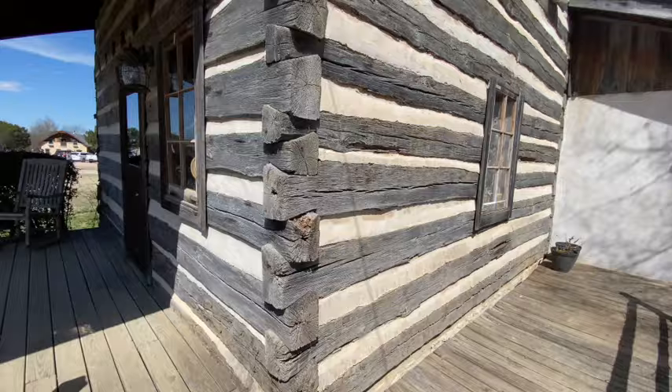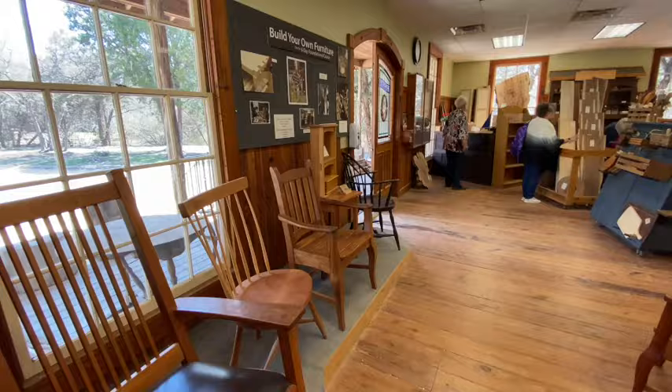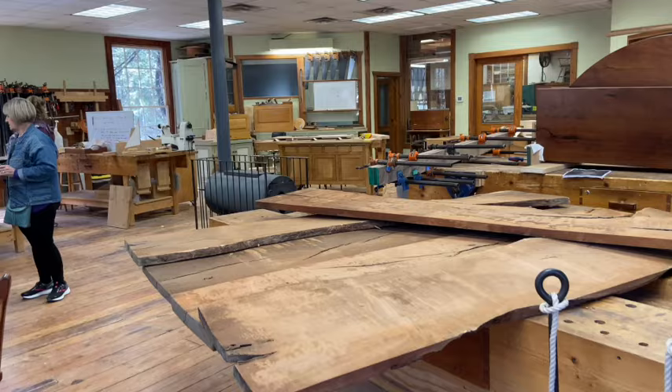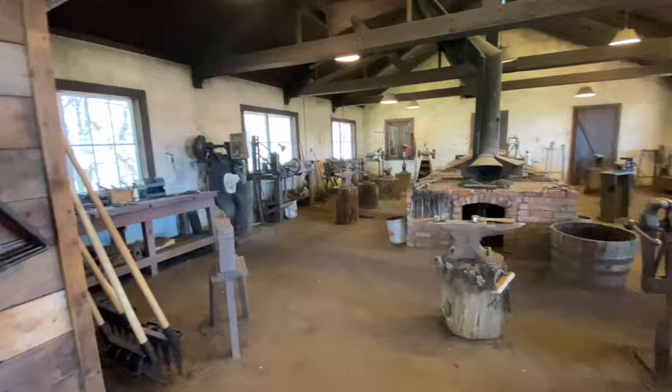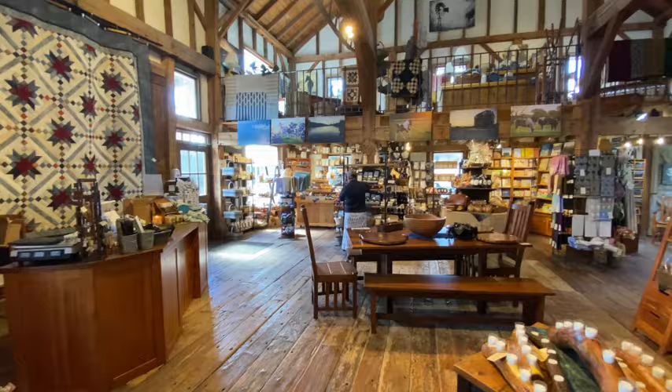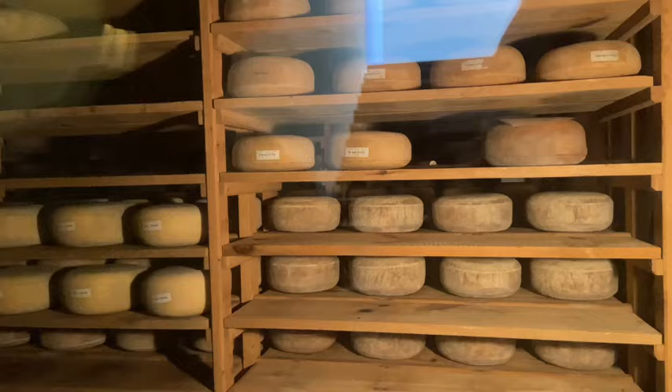A lot of the buildings were actually from other places — they had taken them down and reconstructed them on the property. This cabin actually came from Missouri, and being Missouri natives, we thought that was really cool. Every barn and building was just really unique. There was the woodworking shop, the pottery shop, and a barn that was more of a general store where they came together and sold all of their crafts from the village. And then there was also a quilt barn. There were just so many places to see, and I would highly recommend swinging by the Homestead Craft Village.